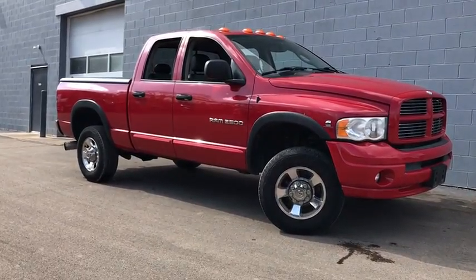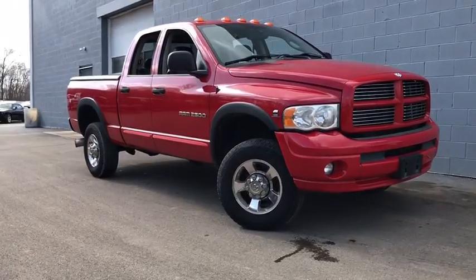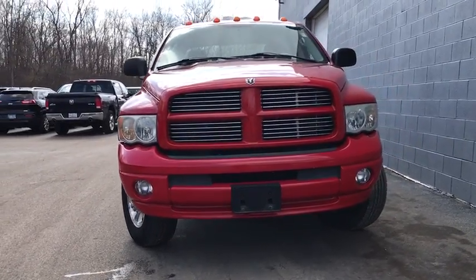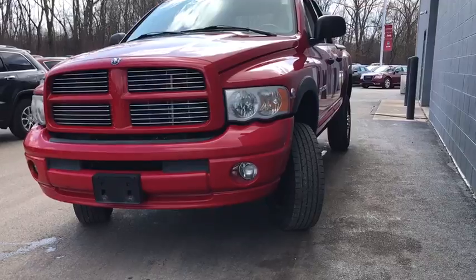The 2005 Dodge Ram Pickup 2500. The Ram 2500 is built with sturdy hydroformed frames and capable four-wheel drive options to handle the toughest jobsite terrain, while maintaining a smooth ride. Here are some of this vehicle's great options.